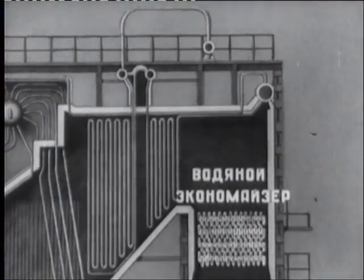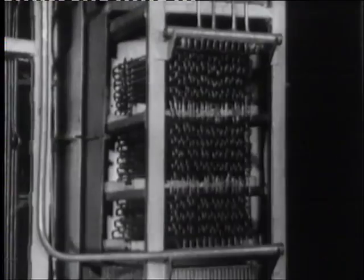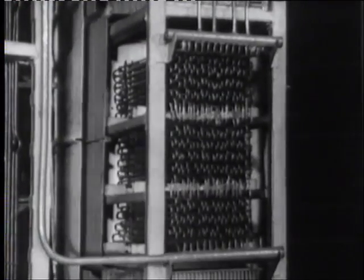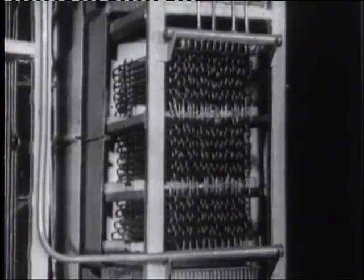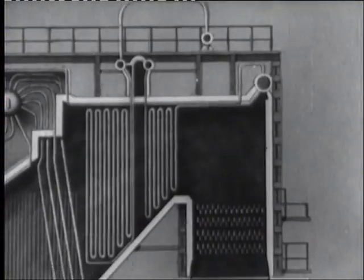Водяной экономайзер, изготовляемый из труб малого диаметра, обеспечивает подогрев питательной воды, снижая температуру и потерю тепла с уходящими газами. Продолжение следует...